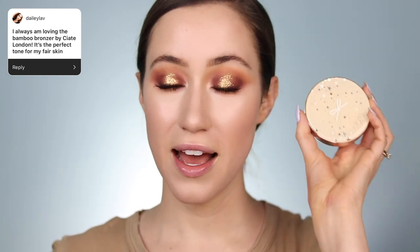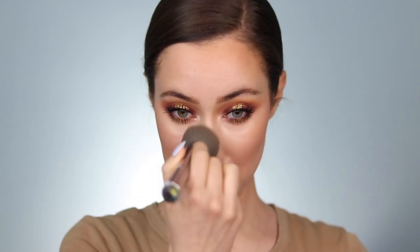Let's warm up the complexion. Daily Love said she's always loving the Bamboo Bronzer by Ciate London — it's the perfect tone for fair skin. I would have to agree, I love this too, and I actually discovered it because you guys recommended it in a video where you shared your holy grail makeup. This is the Ciate Palm Island Bronzer. I'm going to take that and start to warm up the complexion. I feel like my skin is extremely glowy from those Hourglass Powders — I may have gone overboard, but it also looks super healthy and fresh.